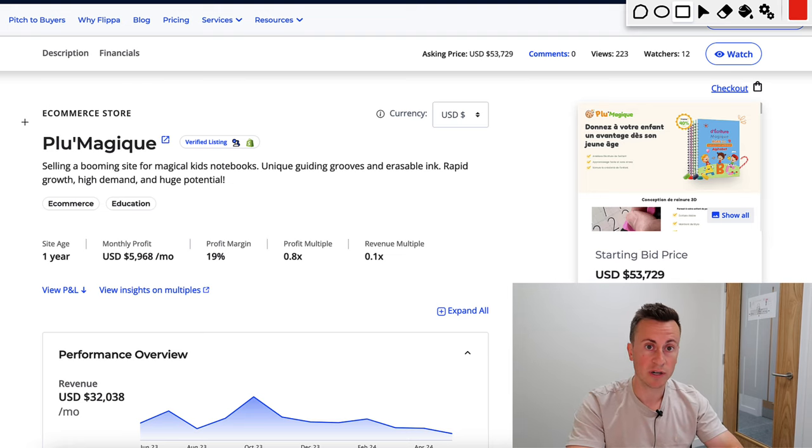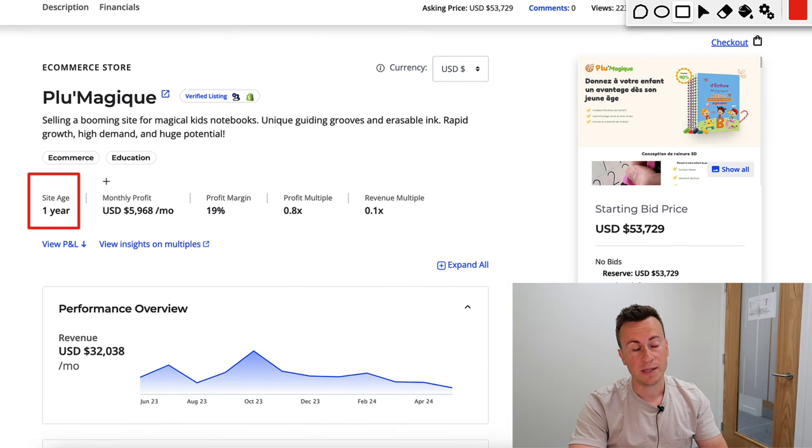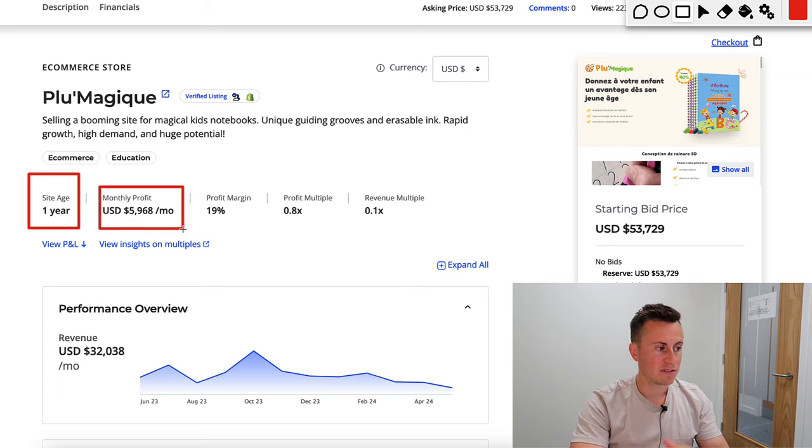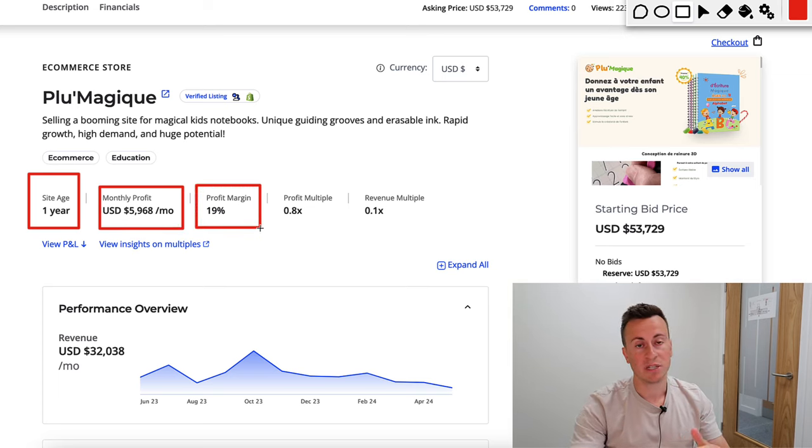Every single week you'll find stores like this — stores that have a proven track record of profitable sales. You can filter by the age of the store; this one is one year old. You can filter by how much money they're making — this one makes about six thousand US dollars profit every month. You can also filter by profit margin to find products with a higher price point.